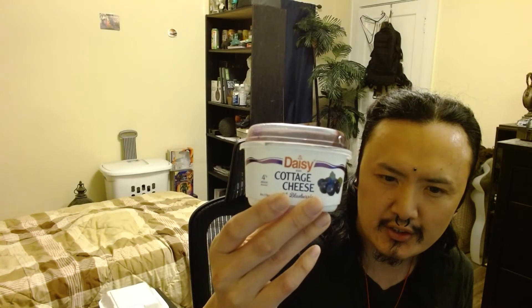Hey guys, today I'll be reviewing this Daisy cottage cheese with blueberries.